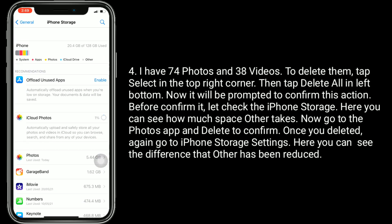Once you have deleted, go again to iPhone storage settings. Here you can see the difference — the 'Other' category has been reduced.